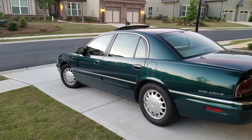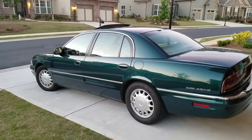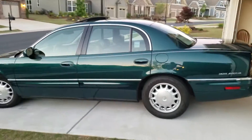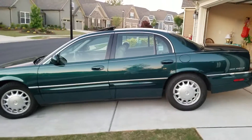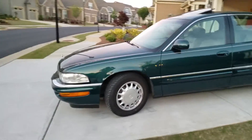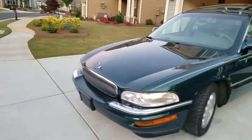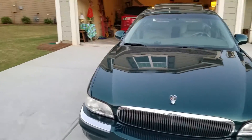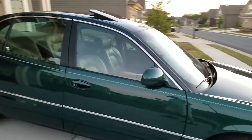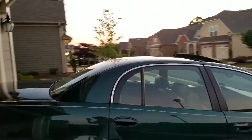Not bad for 18 and a half years old. It has 110,000 miles on it — got it with 67,000. Unfortunately the sun has set so it's not really shining as much as it normally would. I have to get the keys to unlock it.